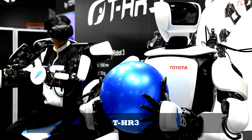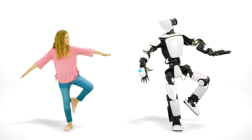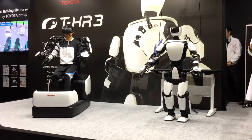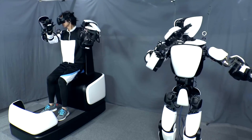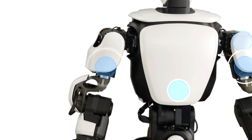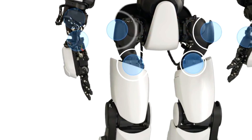Toyota T-HR3: Toyota's T-HR3 is a humanoid robot system which allows a human user to remotely maneuver a robotic counterpart. The robot mirrors and mimics the movements of the human user, allowing for safe use in a variety of situations, including construction sites, disaster-stricken areas, and even outer space. The T-HR3 is built with 29 body parts and 16 master control systems.